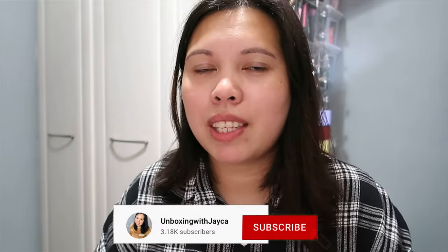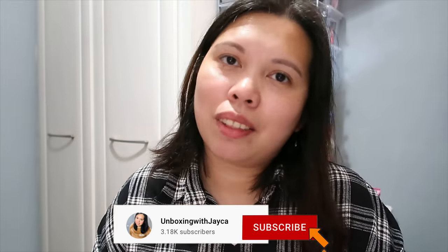Before I start, lovelies, if you're new to my channel, welcome! My name is Chayka. I do beauty videos like unboxing subscription boxes, beauty hauls, lineup spoilers of subscription boxes, and more. So if you like this kind of video, make sure to subscribe.